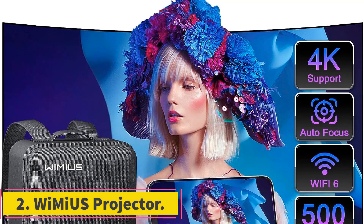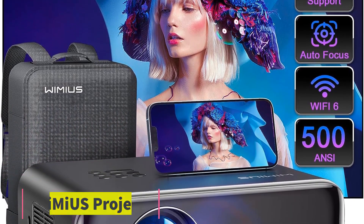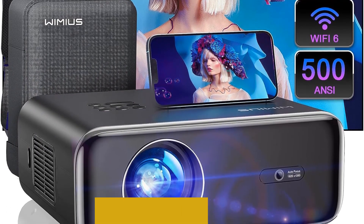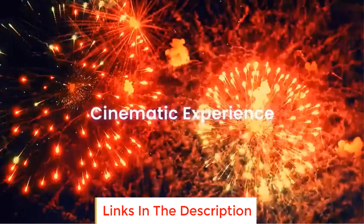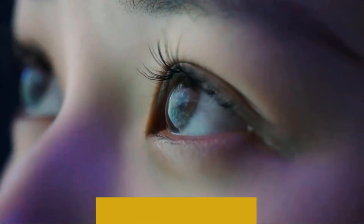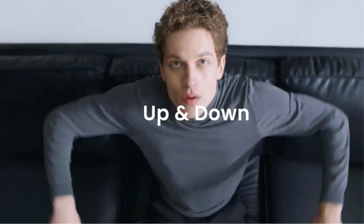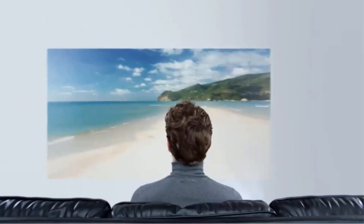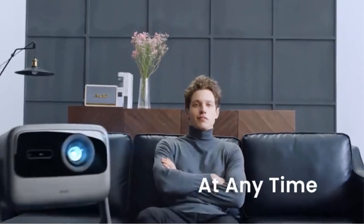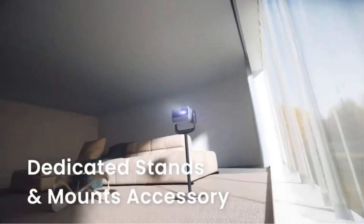Number 2: Wimius Projector. The Wimius Projector is an innovative multimedia device that offers advanced features for an enhanced viewing experience. One of its key features is innovative auto-focus and auto-keystone correction. The 62P model incorporates auto-focus and 6D auto-keystone technology, eliminating the need for manual adjustments. Within just 5 seconds of starting up, the projector delivers a clear and rectangular picture, and a built-in displacement sensor automatically adjusts the focus and corrects the image if the projector is moved.